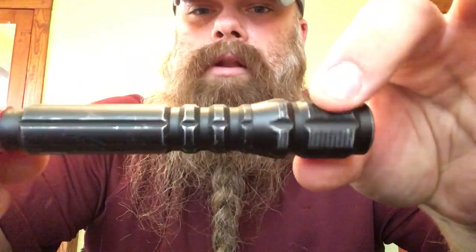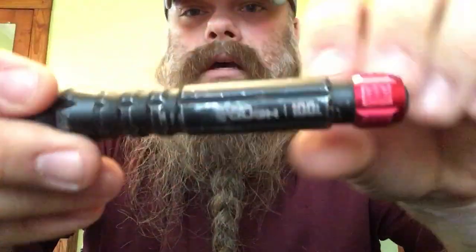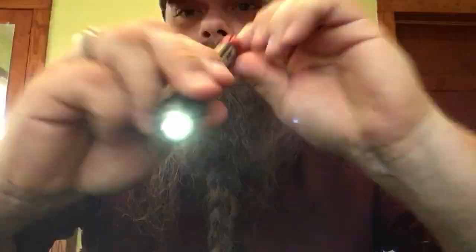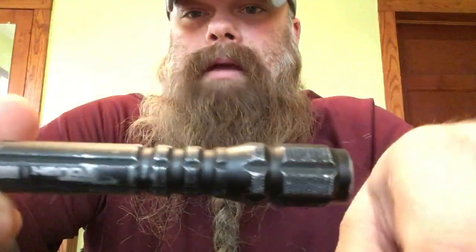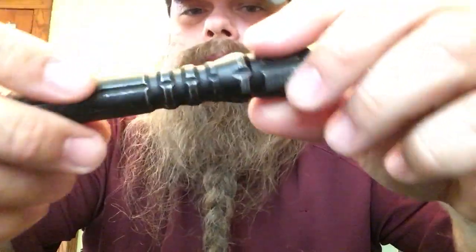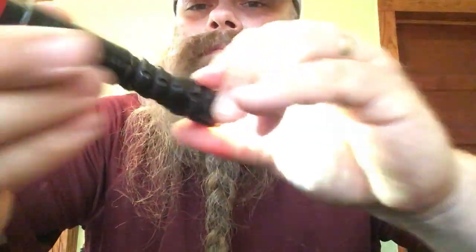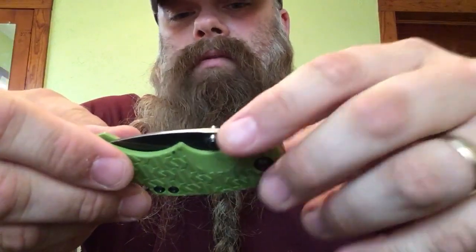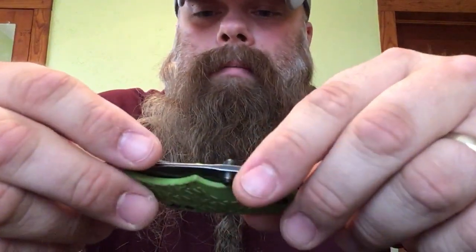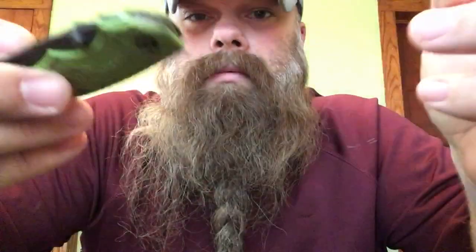This is another go-to — it's made by Hyper Tough, a Walmart brand. It's an aluminum flashlight, 100 lumens, and it's pretty bright. It hasn't failed me yet. I use it all the time for pretty much anything. It's a really nice inexpensive flashlight that I carry pretty much every day.